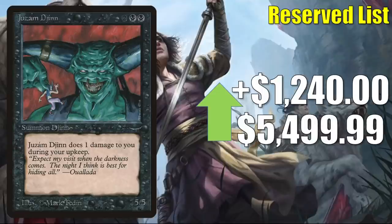Juzam Djinn is our last card in this section today, going up $1,240 to $5,499.99. Is that for real? High-grade raws can hit about $3,350 or so typically. High-grade graded copies can go for a lot more than that. Not too long ago, there was one that sold for $7,800 — but that was a PSA 10. Obviously those are extremely rare, but ever since that happened, sellers have been increasing asking prices. They might be fishing for an offer, and I'm sure they'd take a fair offer in most cases, but those increases lead to what you're seeing on the screen here.